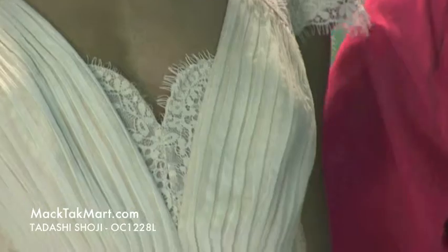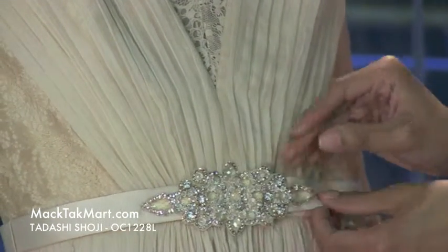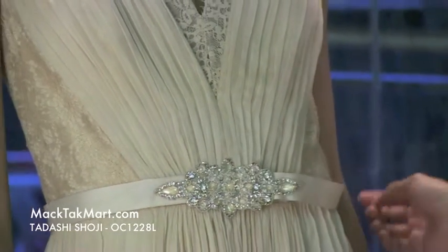Here in the mid section there's ruching with the silk chiffon and beautiful crystal work, giving you a very nice shimmery glow.